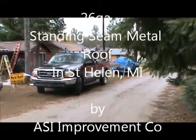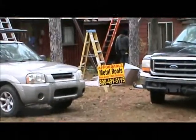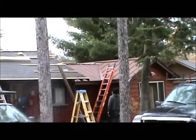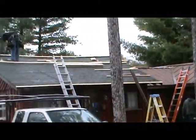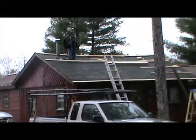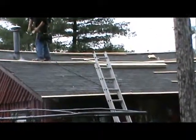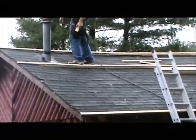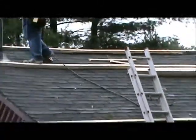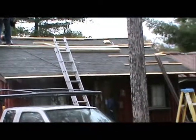Joe Miller here with ASI. We're in St. Helen on a drizzly day in October 2012, working on St. Helen cabin. I'm pulling my camera out on this rainy day because this is a good time to show you how, when we run into these old structures that really sag bad, we can actually build them up with furring strips.